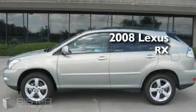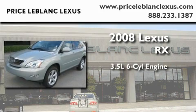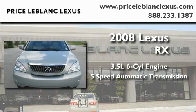This is a certified pre-owned 2008 Lexus RX. It has a 3.5 liter 6-cylinder engine and a 5-speed automatic transmission.